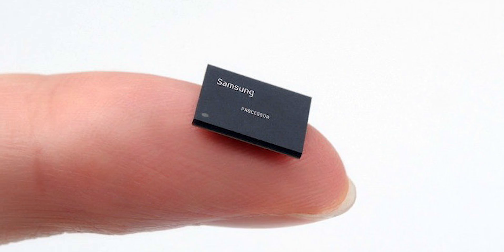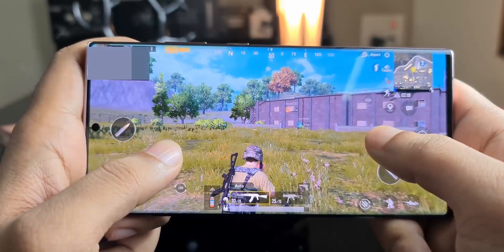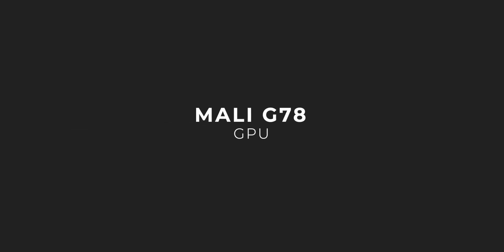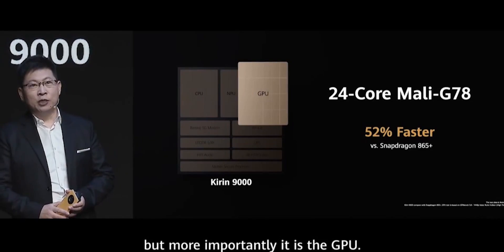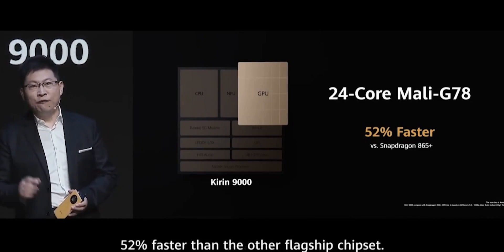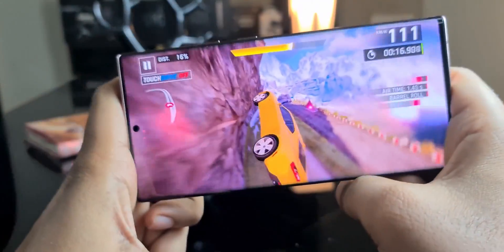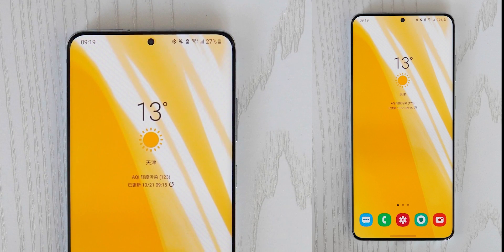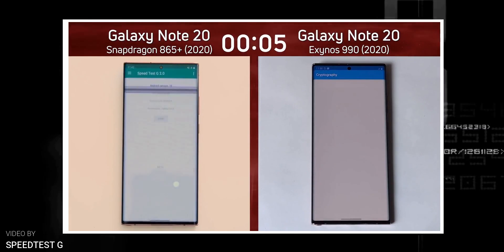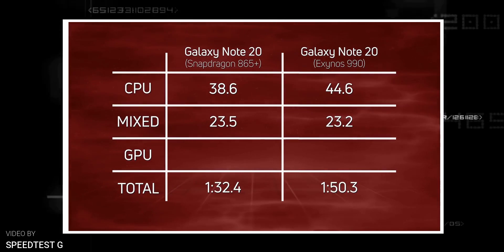The Exynos 2100 will also use the same Mali G78 GPU, so Samsung could surprise everyone and beat Qualcomm even in graphics. There is a catch though — the Mali G78 comes in two configurations: one with 18 cores and another with 24 cores. Huawei used the 24-core version for maximum performance, but it consumes a lot of power. The 18-core version is more energy efficient but doesn't match the 24-core's performance. We'll have to wait and see which configuration Samsung uses for the Exynos 2100. In any case, there shouldn't be a significant performance disparity between the Snapdragon and Exynos S21 variants, which is finally a breath of fresh air for Exynos regions.